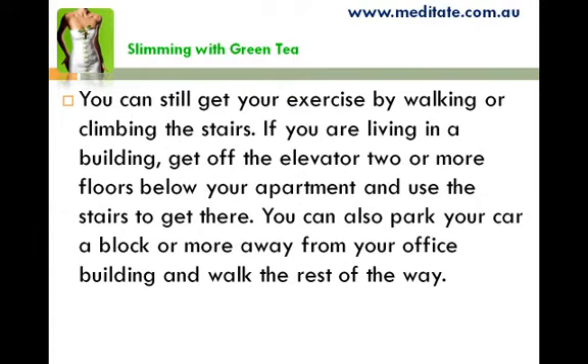You can still get exercise by walking or climbing the stairs. If you are living in a building, get off the elevator two or more floors below your apartment and use the stairs to get there. You can also park your car a block or more away from your office building and walk the rest of the way.